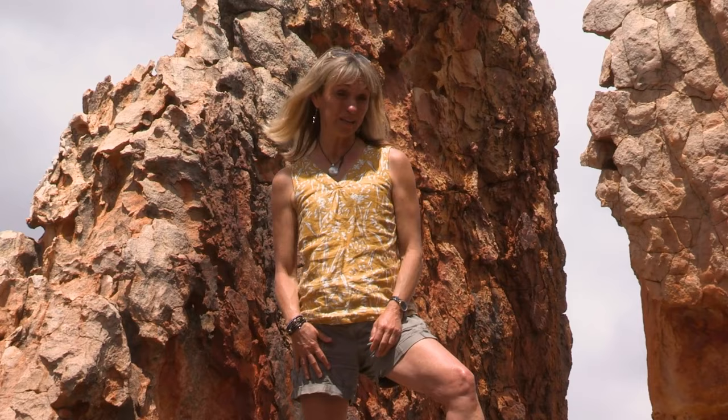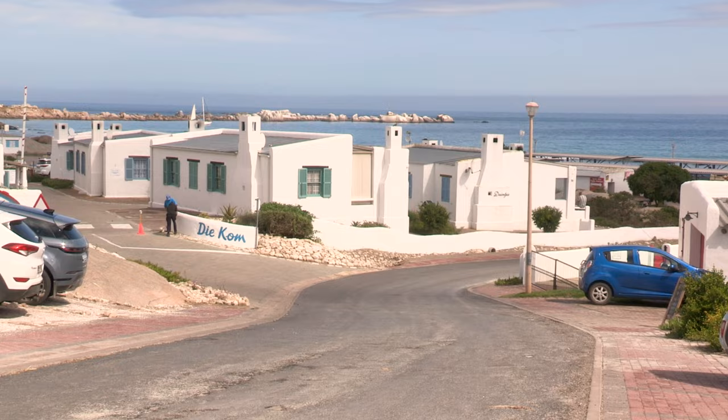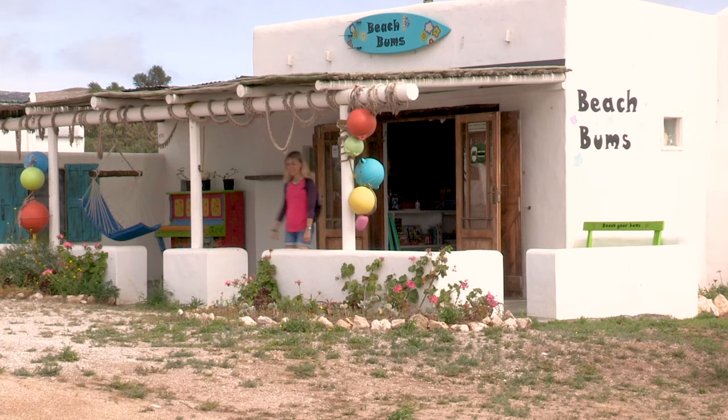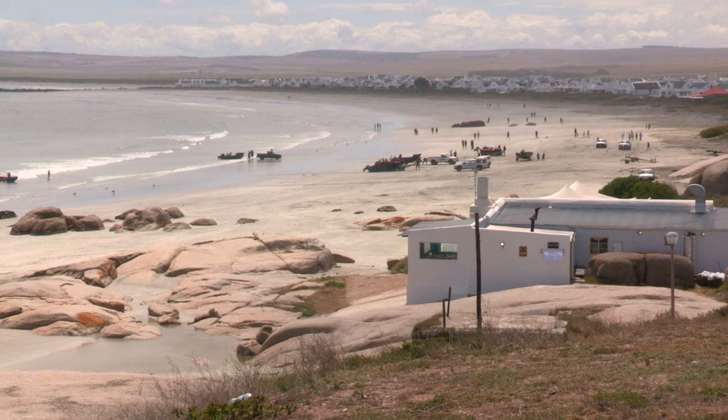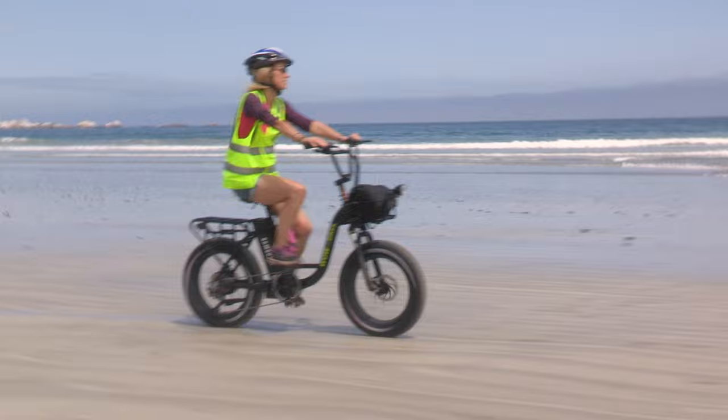My trip starts in Paternoster, which is one of the oldest fishing villages along the west coast, known for its picturesque whitewashed fishermen's cottages. It's a place of calm and tranquility, and the best way to see it is on one of these — e-bikes. They're so cool. I've done a lot of cycling before but never on an e-bike, but with their fat tires and motors, cycling along the sand is a pleasure.